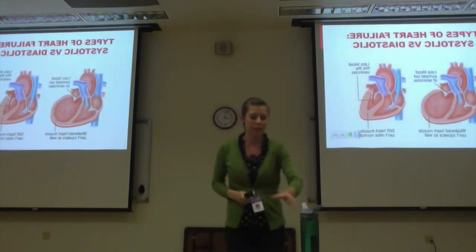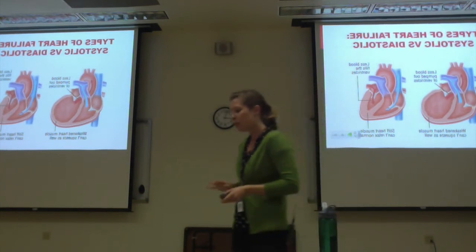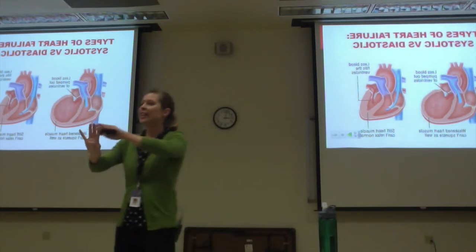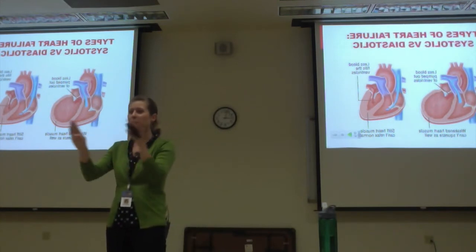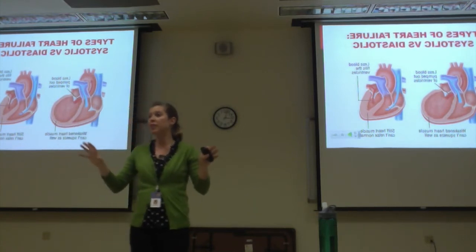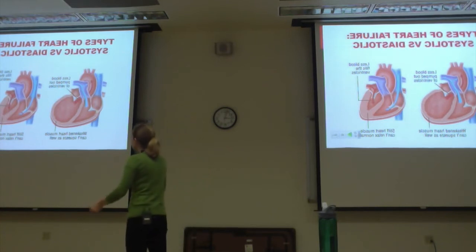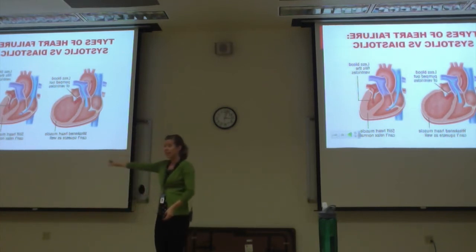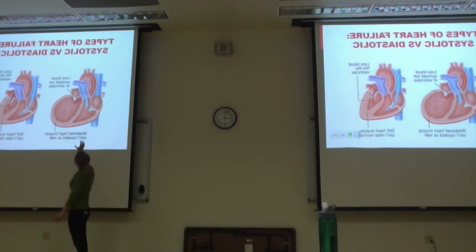Types of heart failure. Your book breaks it into four parts, though they don't always exist separately — very often they coexist. I'm going to break them apart so you can understand how the heart responds to decreased cardiac output. The first two categories are systolic versus diastolic. With systolic heart failure, systole is the squeeze. So the squeeze is not very good — decreased contractility.